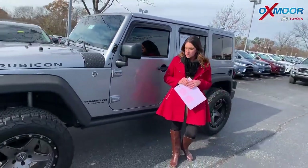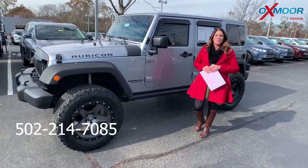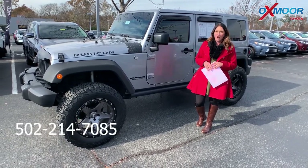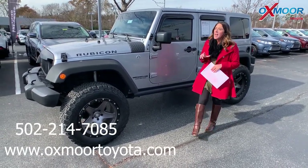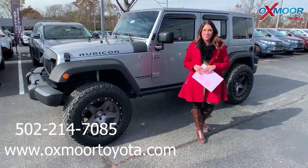If you guys have any questions, please feel free to let us know. The best phone number is 502-214-7085. Please visit our website, which is oxmoortoyota.com, and I'll have a link to each one I just went over in the comments. Thanks, guys. See y'all soon. Bye.